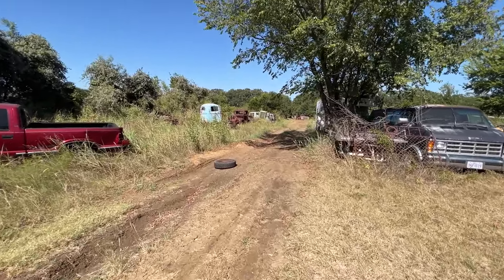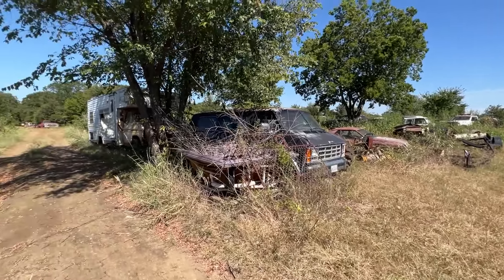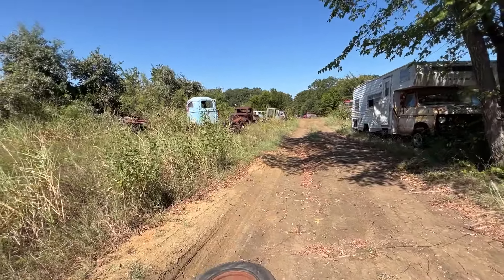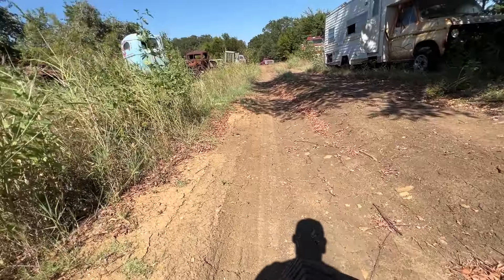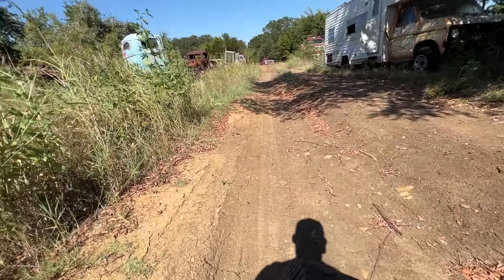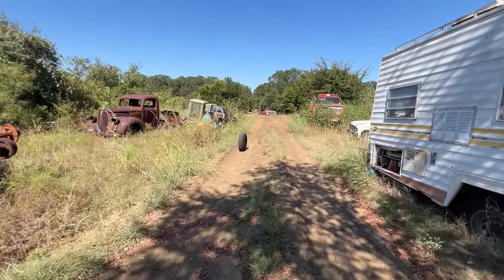Believe it or not, that's about the whole yard. He used to have a Dodge Satellite sitting here — a '68 or '69 — last time I was here. If you want to watch the other video, it was less weeds and it was about two years ago. Check out Eric's collection. Until then guys, appreciate you watching — hit that like, hit that subscribe if you haven't already. Thanks!